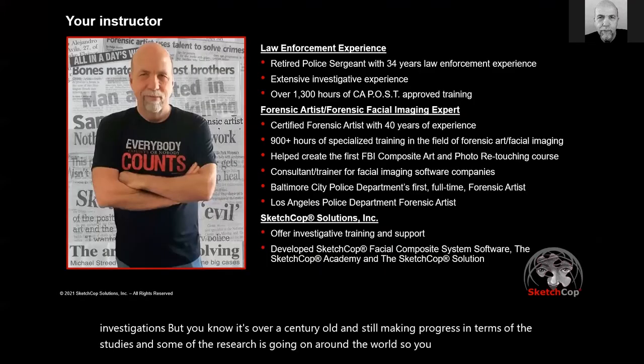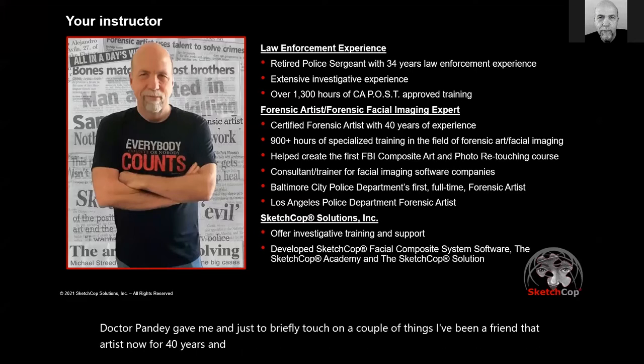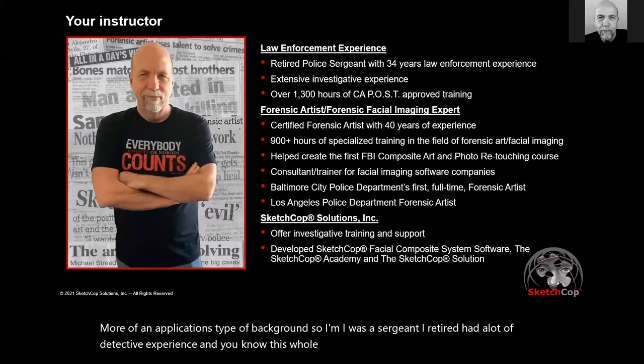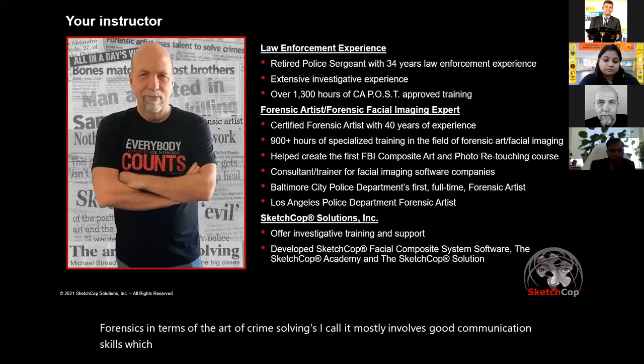Dr. Pandy gave me a humble introduction. I've been a forensic artist for 40 years. Rather than coming from an academic background, I come from more of an applications-type background. I was a sergeant when I retired and I had a lot of detective experience. This whole art of forensics — the art of crime solving, as I call it — mostly involves good communication skills, which my police career certainly prepared me for.